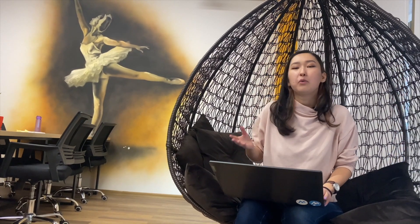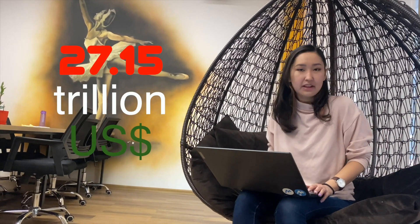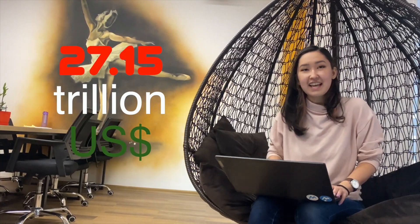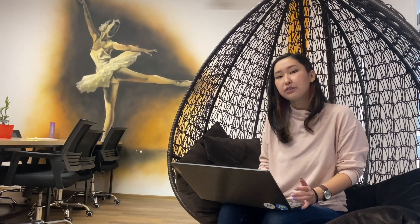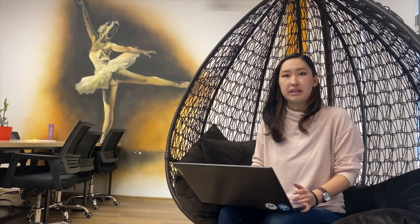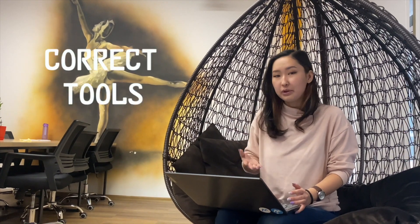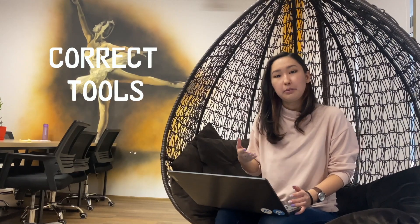E-commerce sales are booming worldwide. By 2027, Shopify sales are estimated to reach 27.15 trillion US dollars in annual revenue, and I have no doubt that you would like a piece of that too. However, other businesses are also competing for the same customers, so it's getting harder and harder for Shopify merchants to stand out from the crowd, and you will need the correct tools to help you get there.